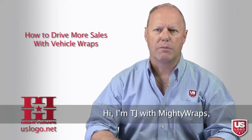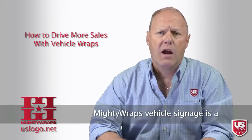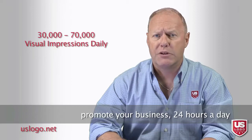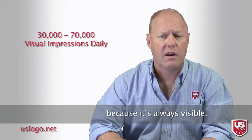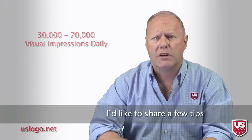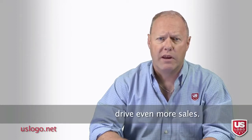Hi, I'm TJ with Mighty Wraps, a US Logo company. Mighty Wraps vehicle signage is a very cost-effective way to promote your business 24 hours a day because it's always visible. I'd like to share a few tips that can help your vehicle wraps drive even more sales.